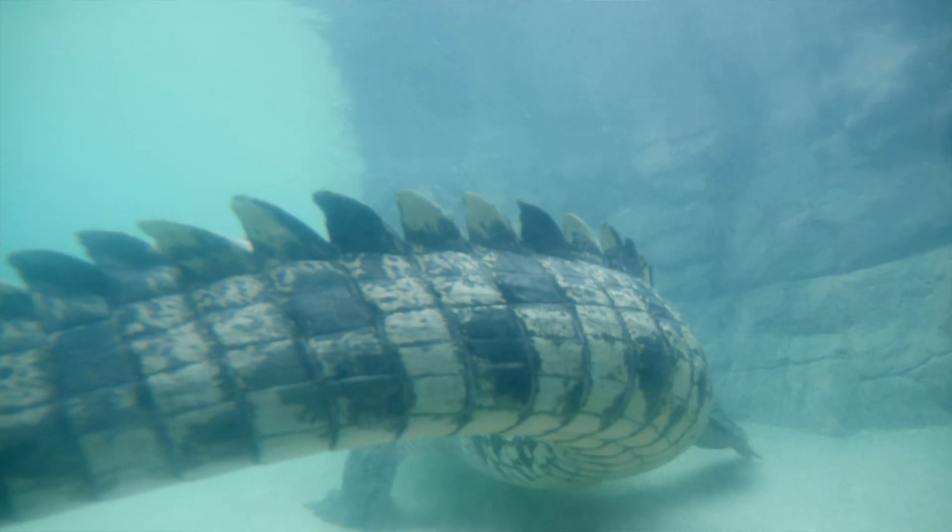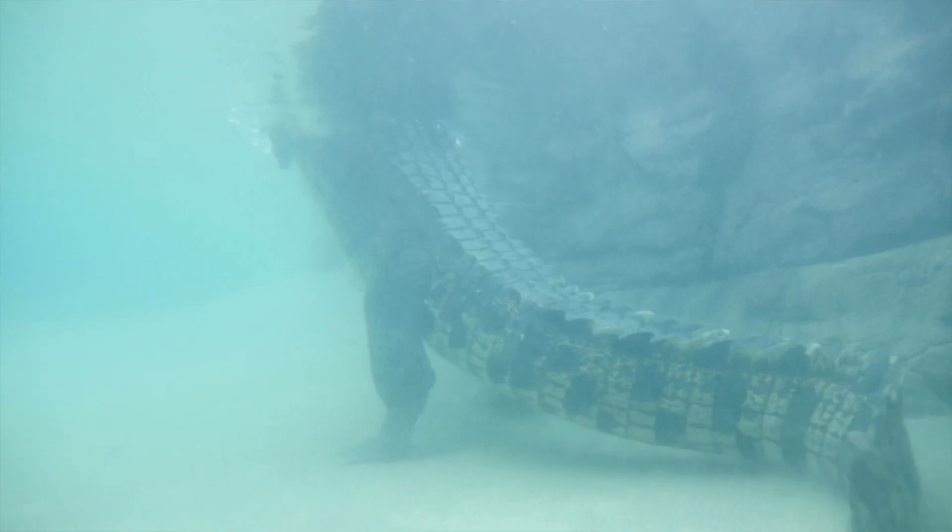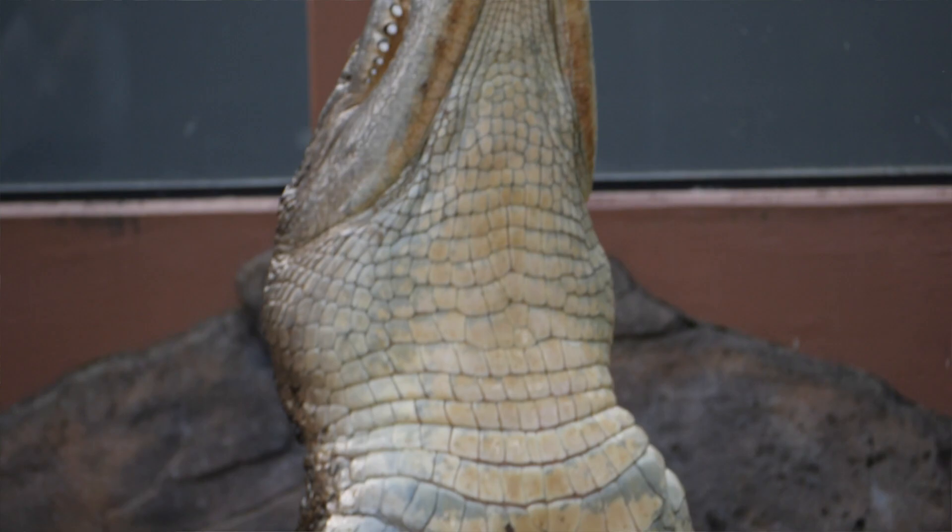Alright, so what we're going to see if we can get Shrek to do for us today is show off a natural feeding behaviour you generally wouldn't see a large crocodile of his size use out in the wild. This is where they're going to use that strong powerful tail to propel themselves up out of the water to pick off prey items.